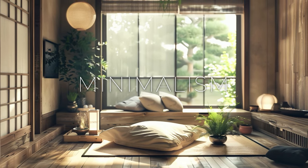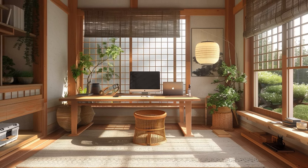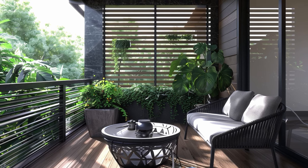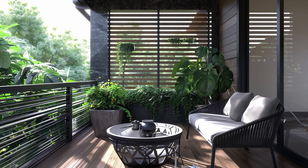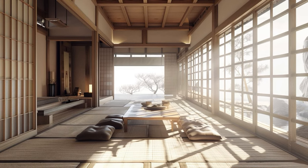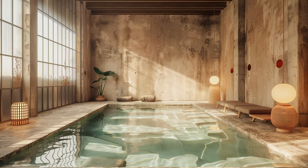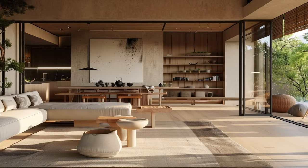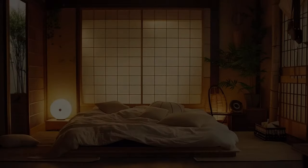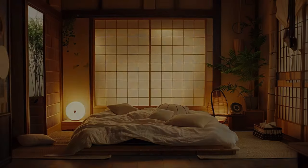Japandi design embodies a profound appreciation for simplicity, revering clean lines, uncluttered spaces, and a restrained color palette as its guiding principles. By stripping away excess ornamentation and embracing a minimalist aesthetic, Japandi interiors evoke a sense of tranquility and openness that invites serenity into the home. Each element is carefully curated to contribute to the overall sense of harmony, with furniture and decor chosen for their understated elegance and functionality. This mindful approach not only enhances aesthetic appeal but also fosters a deeper connection to the surrounding environment.